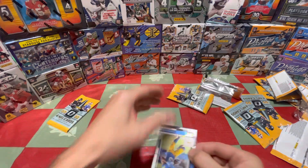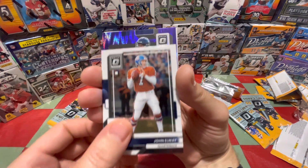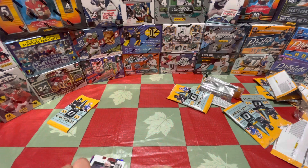I haven't pulled one Purdy card yet this year in all the products I've opened, which is a little ridiculous. Last purple shock pack: Keenan Allen, John Elway, Kenneth Walker the Third, and Tyron Davis-Price — wrong team, 49er.